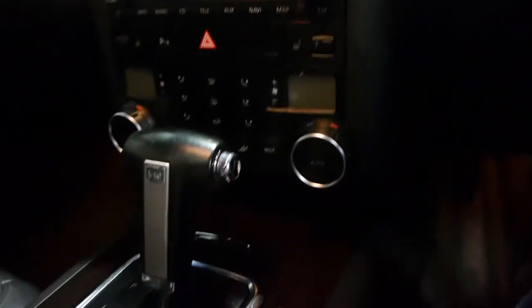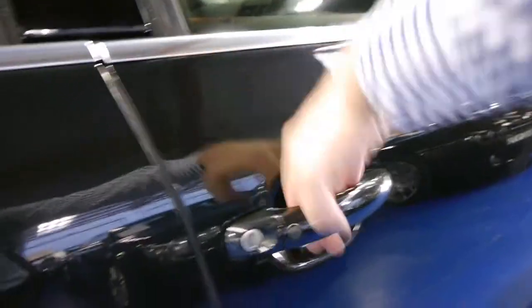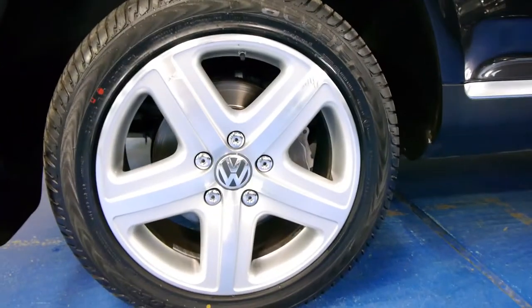It's got dual zone climate control and keyless push button start. It's also got keyless entry — to lock the car simply press that button, and to unlock it you just put your hand behind the handle. The V10 Volkswagen alloy wheels are in very good condition and it's got new tires. It's also got tinted windows.